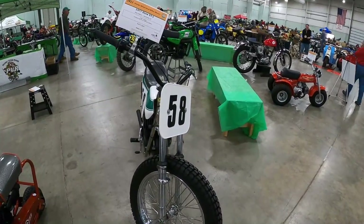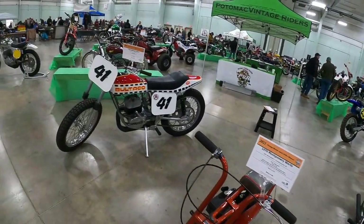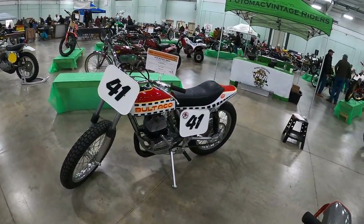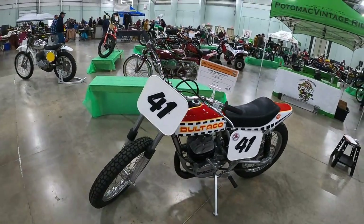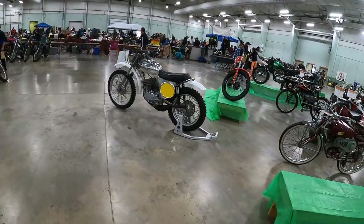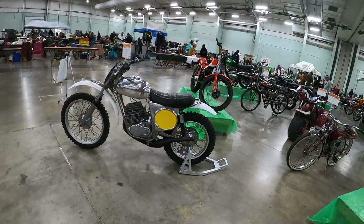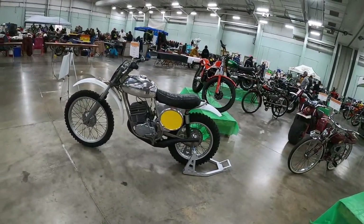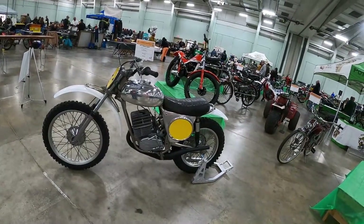From the Jim Hollerich collection — I think that's the fellow that had the Ossa Museum that had an auction earlier. Is this a Wassel? No, it's a Cheney Sax. That's a Cheney frame with a Sax motor?